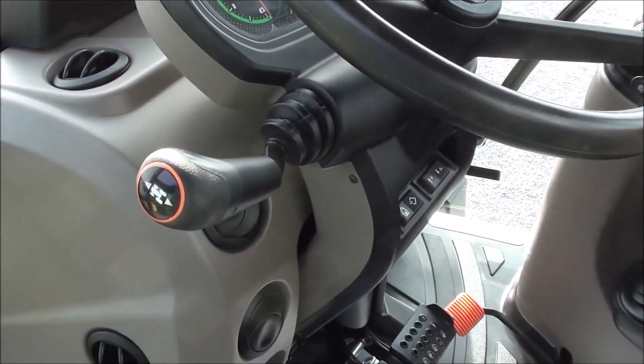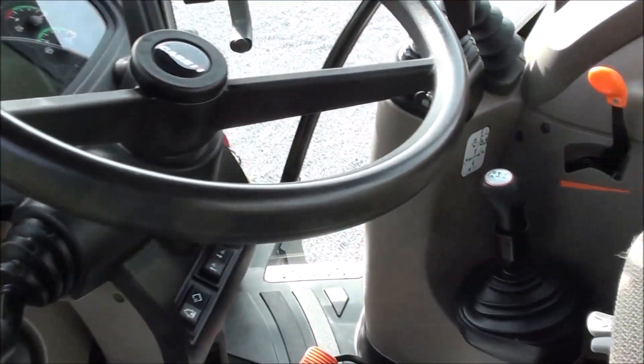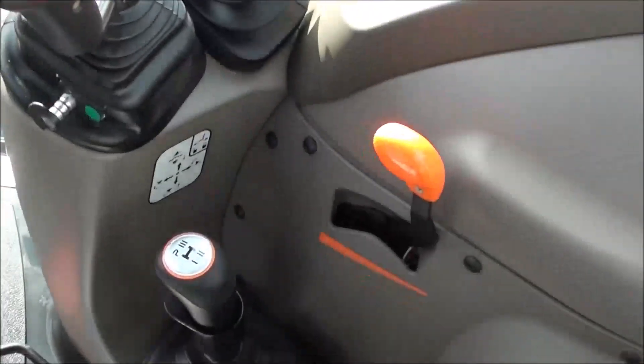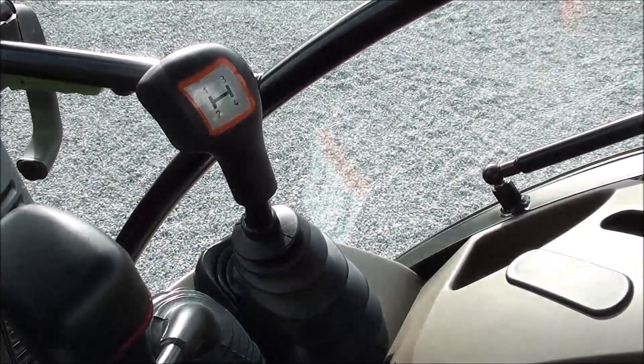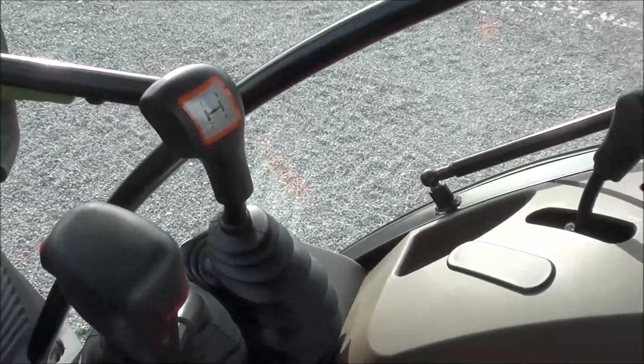The left hand power shuttle allows you to change direction without clutching. The tractor has a 12 speed transmission. You've got three ranges on the short lever and then four synchronized gears up top, giving you a total of 12 speeds.